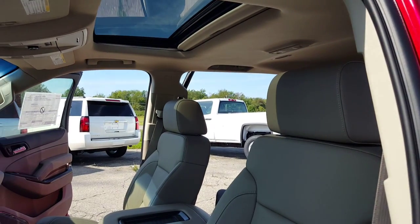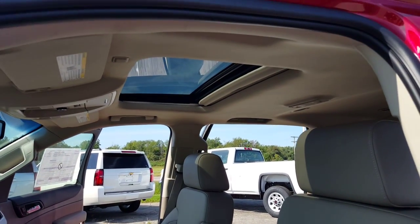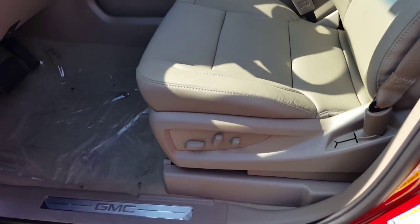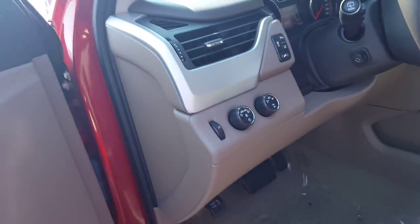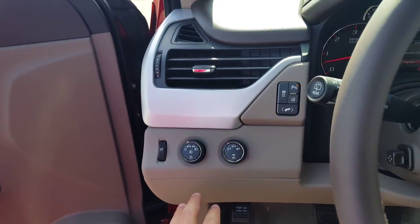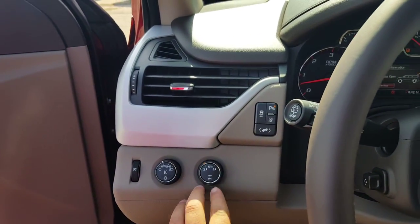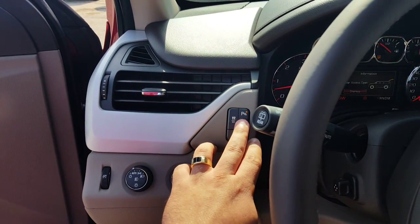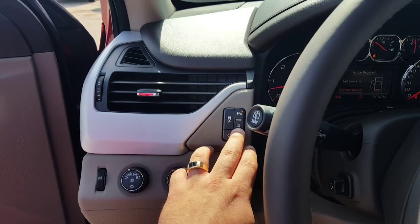If you wanted a different color, we can definitely get that for you. It does have the added sunroof as an option. You can see your power seats right here. Got your controls here for your headlights, 4x4 control, adjustable pedals, traction control, rear park assist, and lane departure warning.